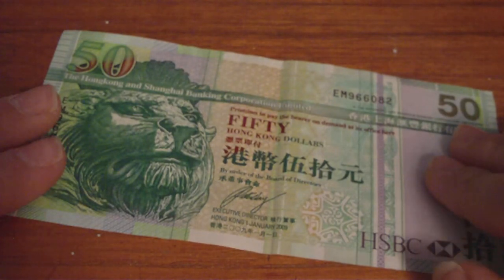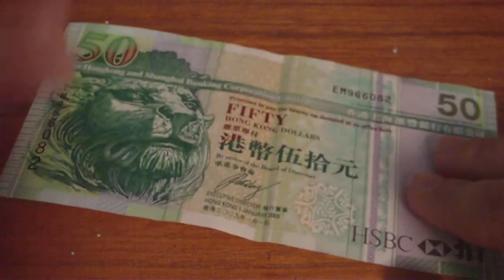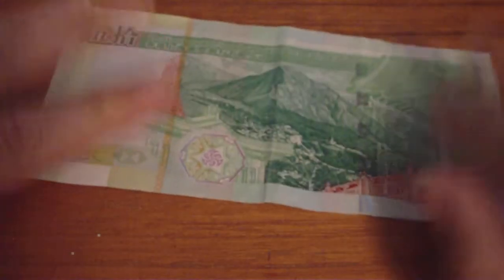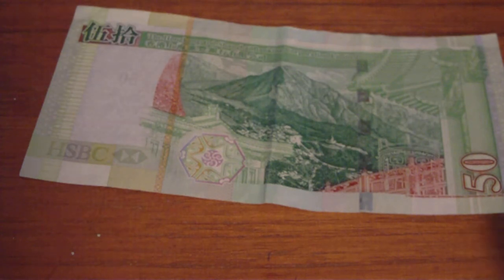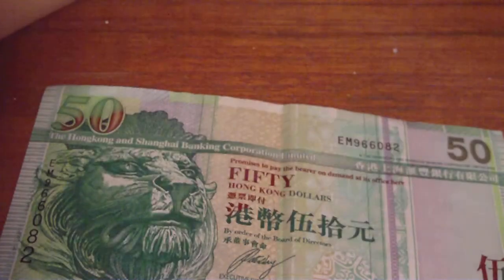The other one I got was a Hong Kong $50 bill, also from the Hong Kong Shanghai Banking Corporation. And then on the back, very beautiful mountain view. And that's it.